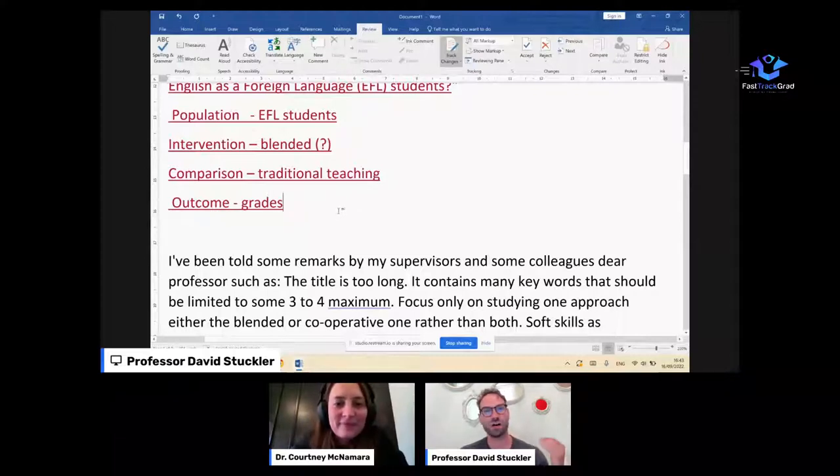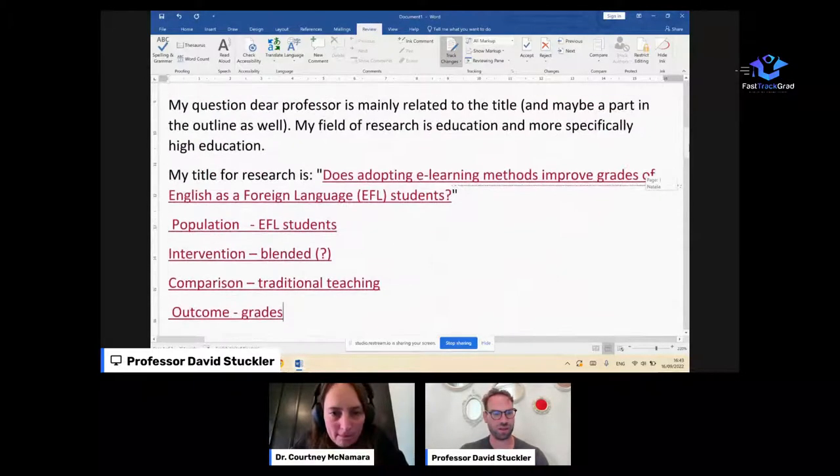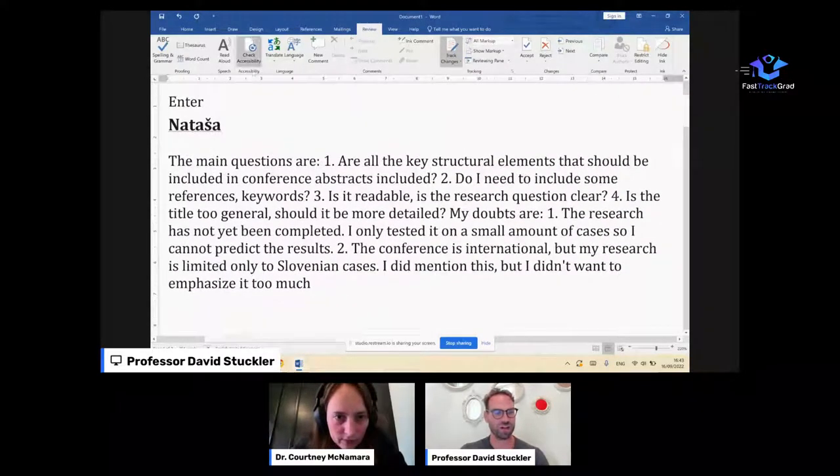Thanks for sharing this, Saeed. Let us know in the comments, if you're watching later, if this was helpful and what title you actually come up with — a lot of people watching will be really interested in how you do. Any last thoughts on the title, Courtney, before we move on to the abstract? No, I think this is a good stopping point for that. Moving over to the abstract now.